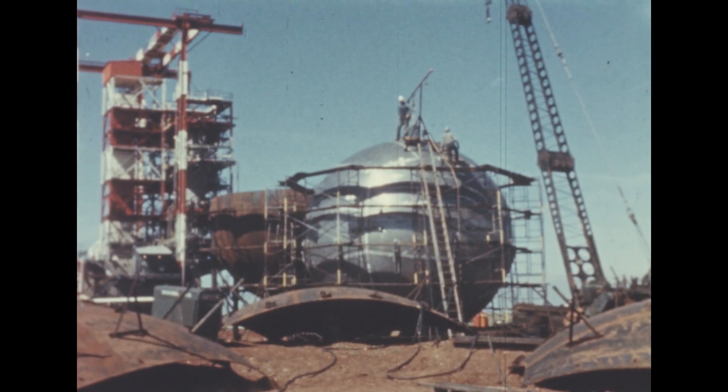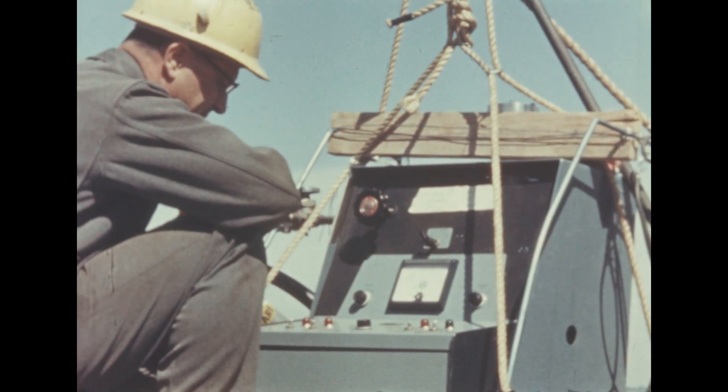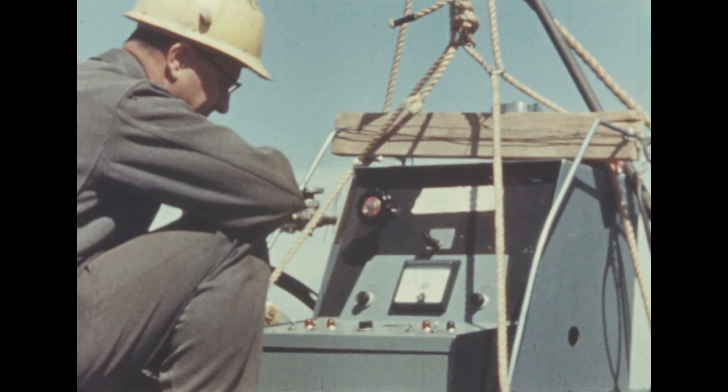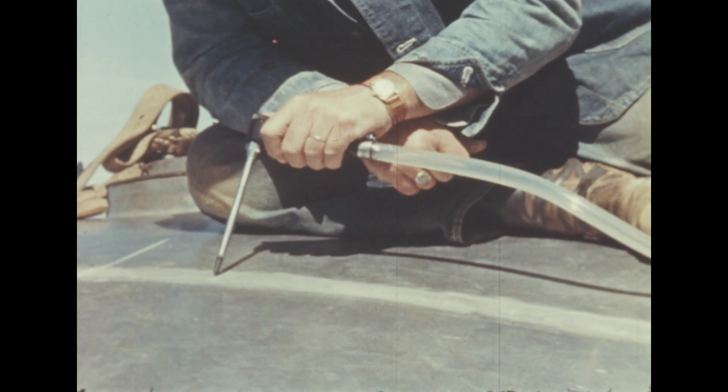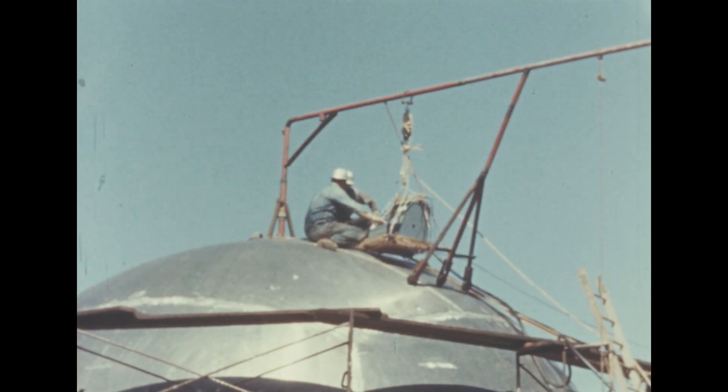The inner aluminum sphere was thoroughly checked for leaks prior to its installation into the outer steel half shell. The leak test was accomplished by pressurizing the sphere and checking the welded seams with a helium detector probe.